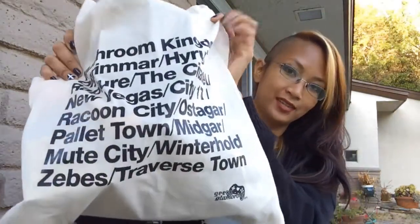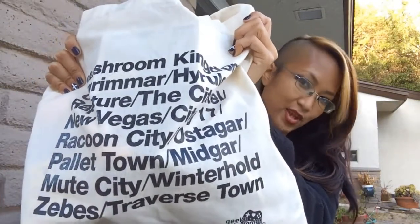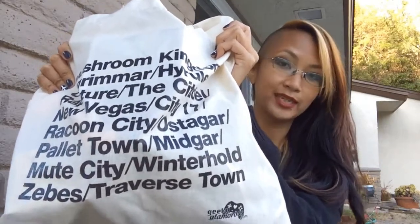They sent me home with a bag of loot, and I wanted to show you guys some of the fun things they've included in some of their crates in the past. Hopefully if you aren't already subscribed, you really should. The bag is from Geeky Glamorous — it's got a lot of cities you may recognize.